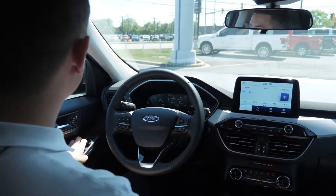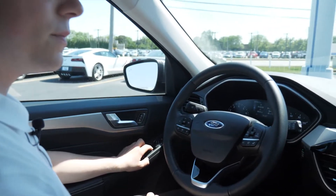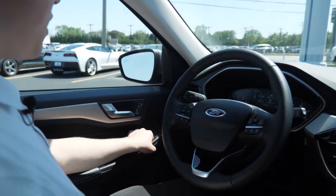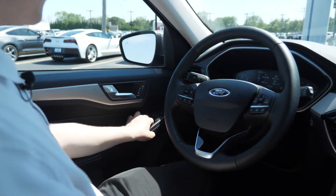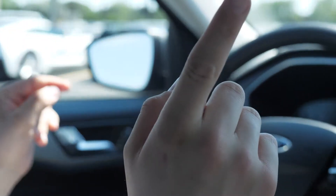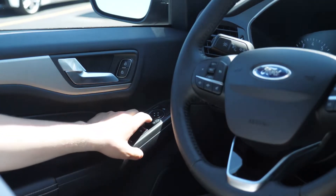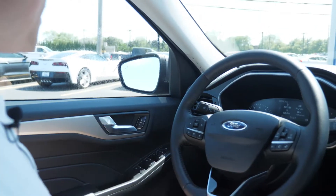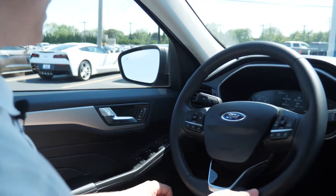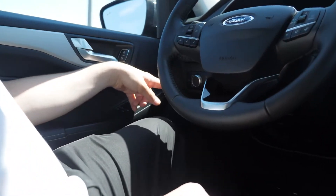This one has automatic windows, so you can go automatic down and up for the driver's window. It's got power mirrors so you can adjust them, and then on the side here is where the headlight adjustment is located.